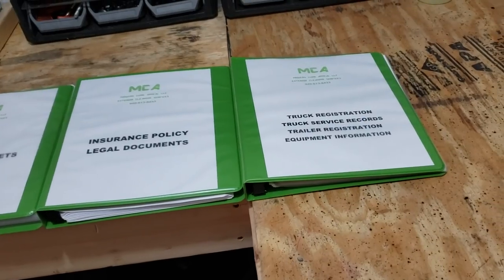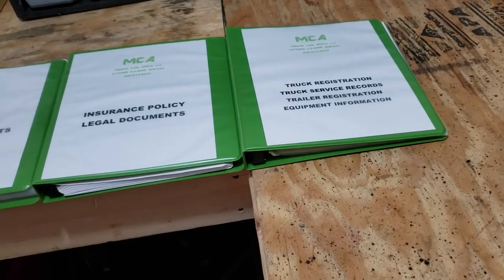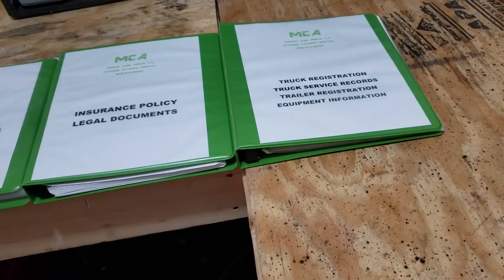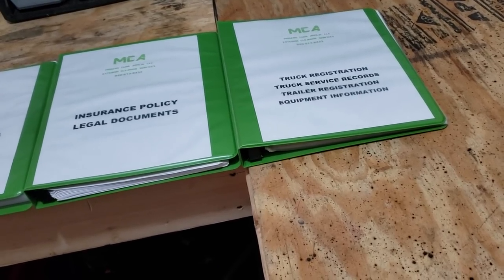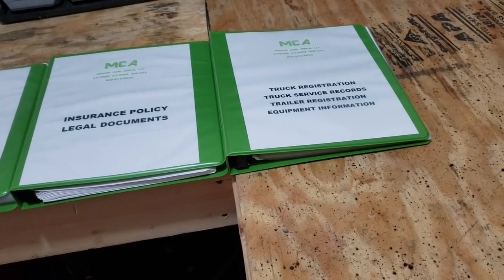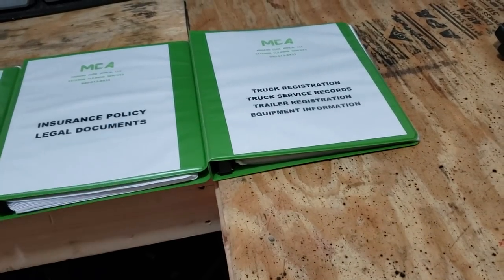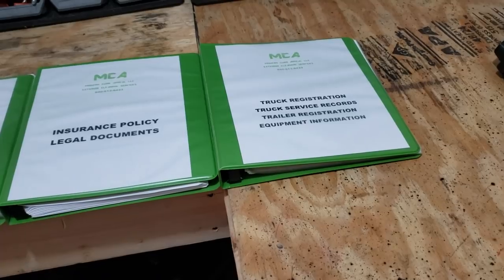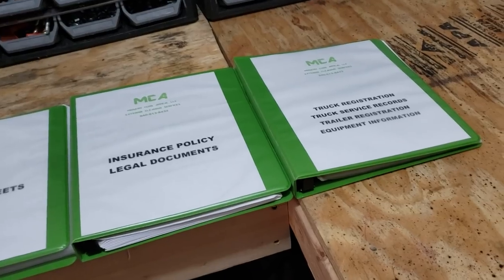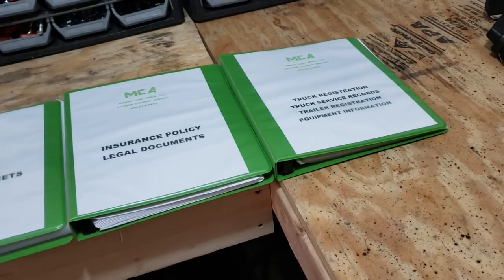For mine, one binder. I've got my truck registration, all the service records for my truck so I can show everything I've ever done to it, my trailer registration, and then my equipment information to include oil changes, pump oil changes, the hours, the cost, and all the receipts. Everything is printed out in there — just scan it in, lay all your receipts out, print that stuff. Or if you've got an app, one that I use is Quicken Self-Employed. You can just snap pictures of that stuff now, so I'm thinking about either doing a quick printout or taking that stuff out of that book completely.